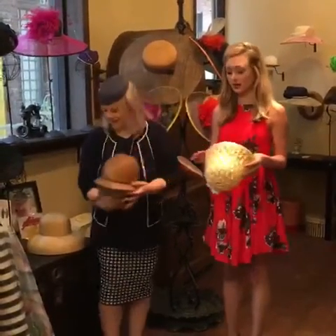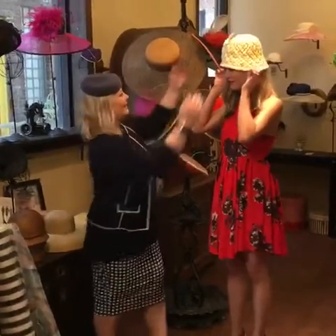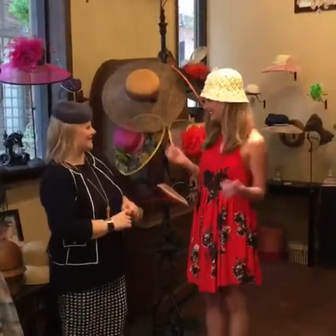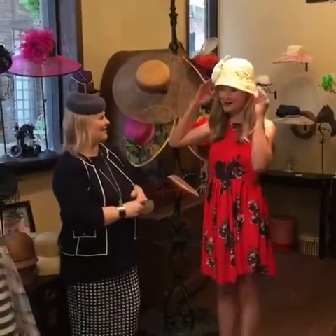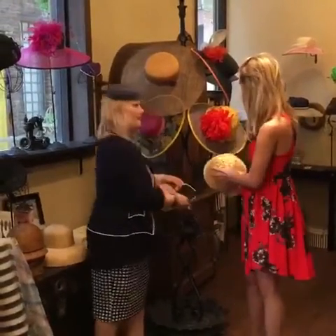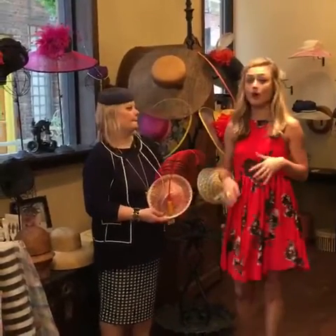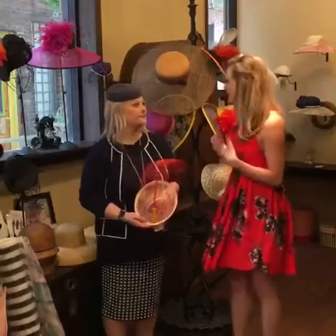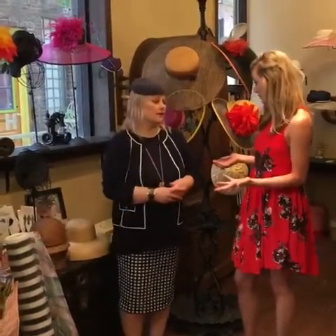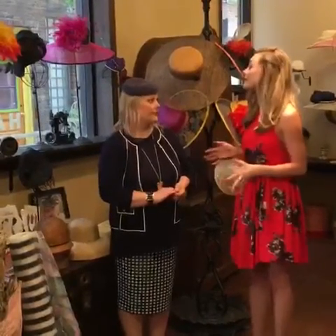Let's try this on — it doesn't quite go with my outfit, but I'm ready for the Derby! So tell me, when someone comes into your shop and says they're going to the Kentucky Derby, or Belmont, or steeplechase — I bet you have people coming from all over the world. Where else? Tell me about it.